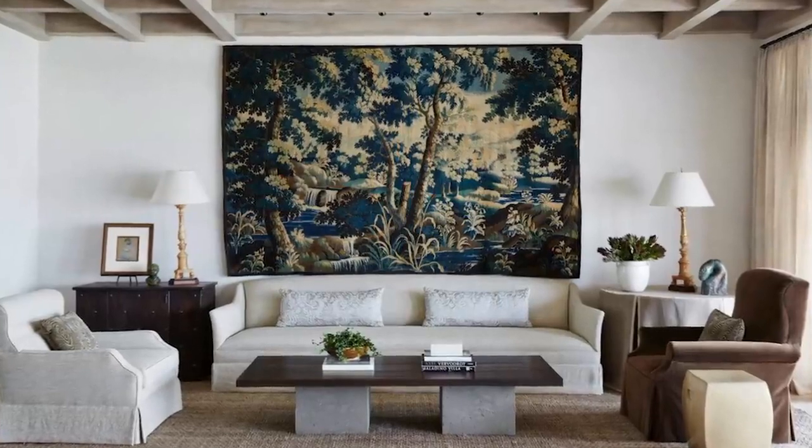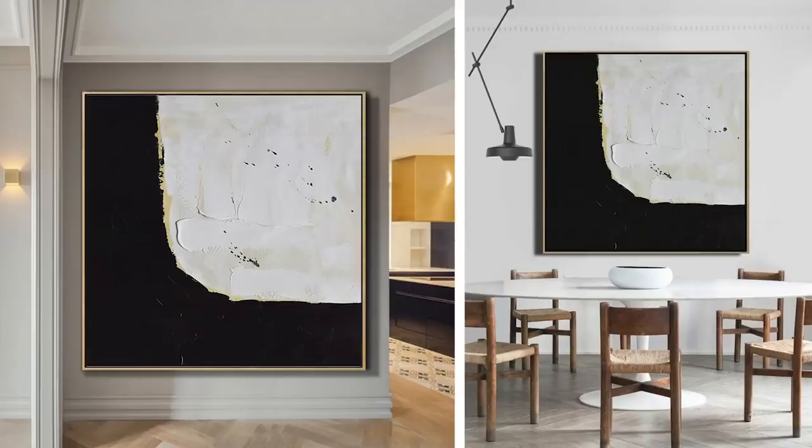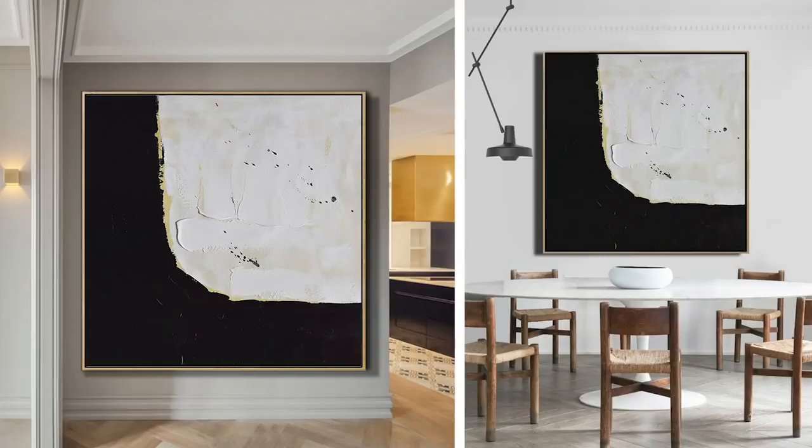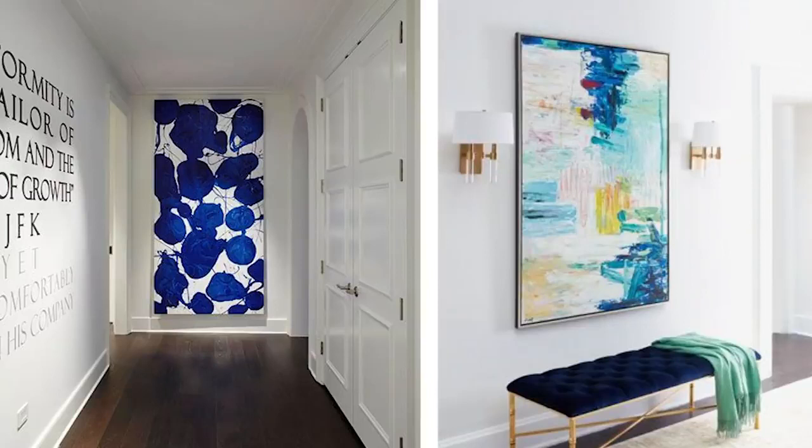To add high-end interest and decor to your home, bring in some large-scale artwork. It will instantly have people saying wow. No matter the size of your home, large-scale artwork makes a huge impact. Small artwork can make a space feel less elevated, but large-scale canvases — whether you paint your own, do textural art, or buy a piece — change everything. Large-scale artwork works great above your sofa, at the end of a hallway, or in an entryway, and the scale alone gives off that high-end look.